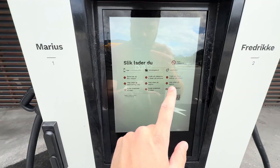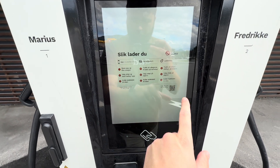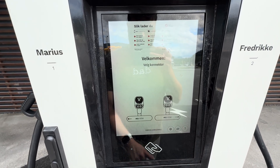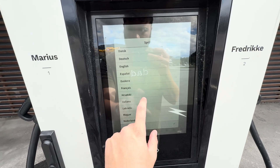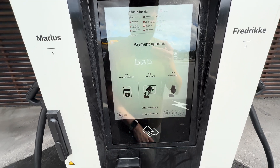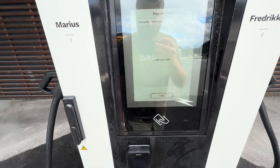They have instructions in a couple of languages. We have app, credit card, and RFID instructions. Let's switch to English — select a connector. Use payment terminal, tap charge card. Let's see if it shows cost: 4.99 per kilowatt hour.